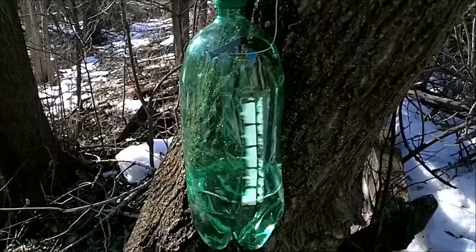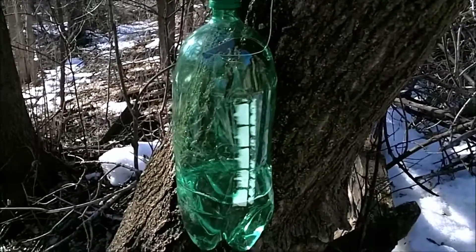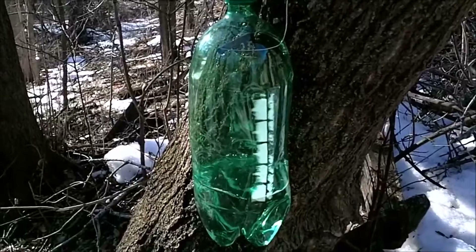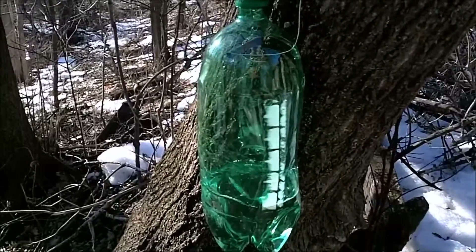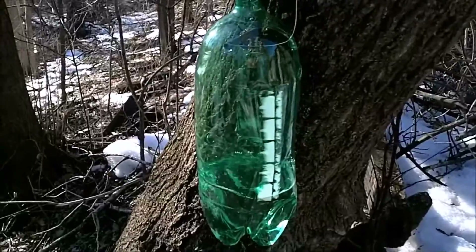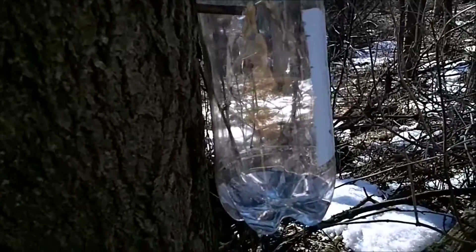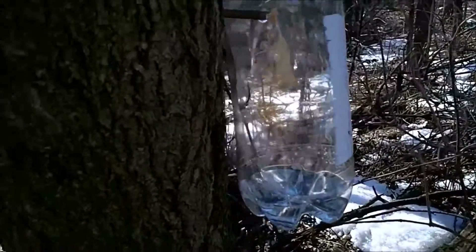Another good thing to keep in mind if you're doing this for the first time: wherever the sun hits in the afternoon is the best place to put your tap. In this particular tree, this side isn't even the full sunny side, but it's getting more sun here. These were both emptied at the same time, and now this one is dripping, but this is on the shady side — look at how much less sap I've got out of it. And this is the same tree.